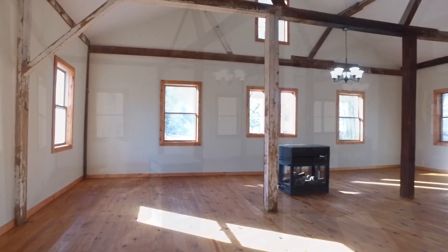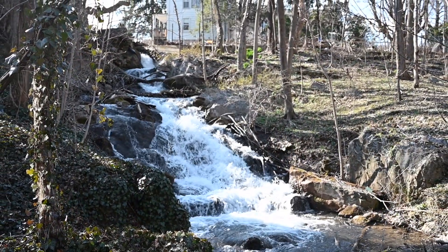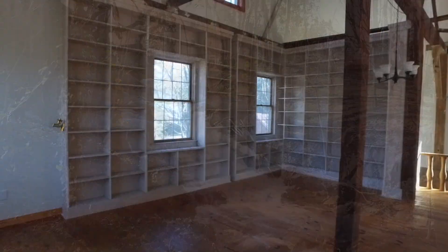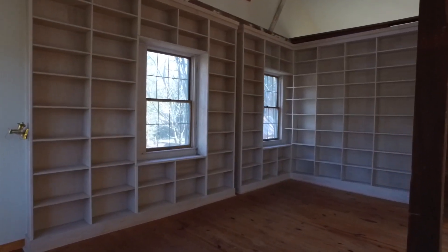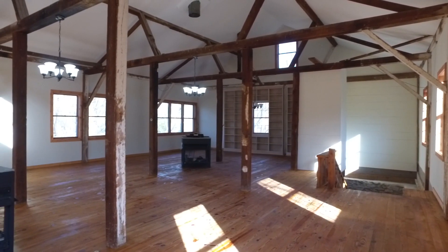On the upper floor, you will find an abundance of windows that lets the sun flow in and offers views of the beautiful waterfall. Bookshelves lie in the walls and are just waiting to be filled. This floor could easily be turned into bedrooms or kept as your own private studio.